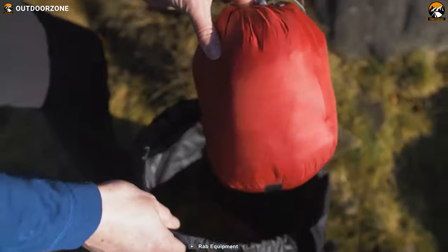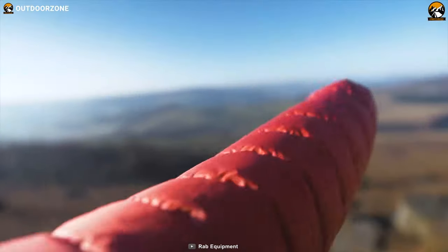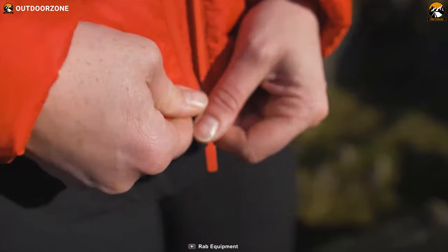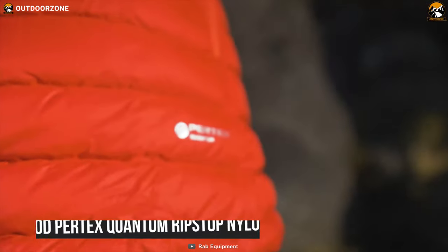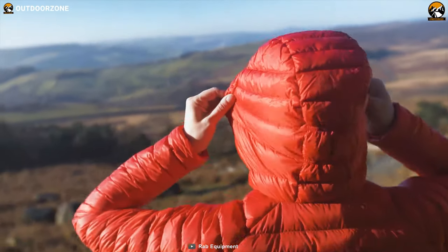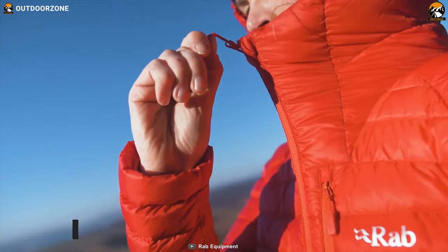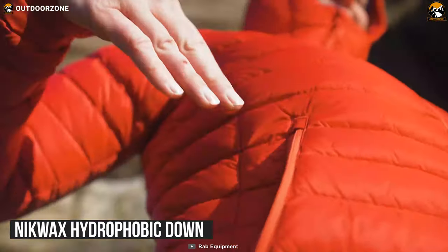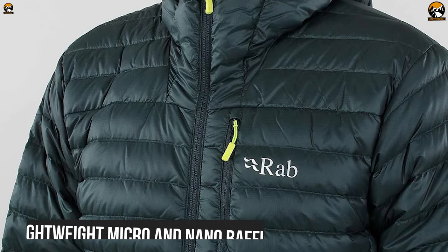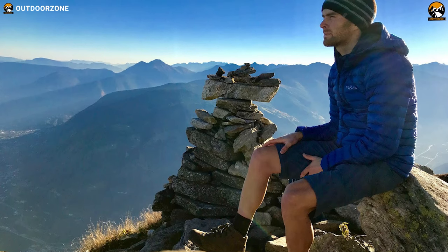Featuring outstanding water-resistant facilities in a relatively light package, the RAB Microlight Alpine Down Jacket is a master of insulation built to keep you toasty in cold weather conditions. It comes with 30D Pertex Quantum ripstop nylon and GRS-certified 700 fill power for rapid warmth when the temperature drops. Its pure recycled Nikwax hydrophobic down makes it water resistant, and its zoned lightweight micro and nano baffle stitch construction improves insulation so that you can stay cozy during long winter adventures.